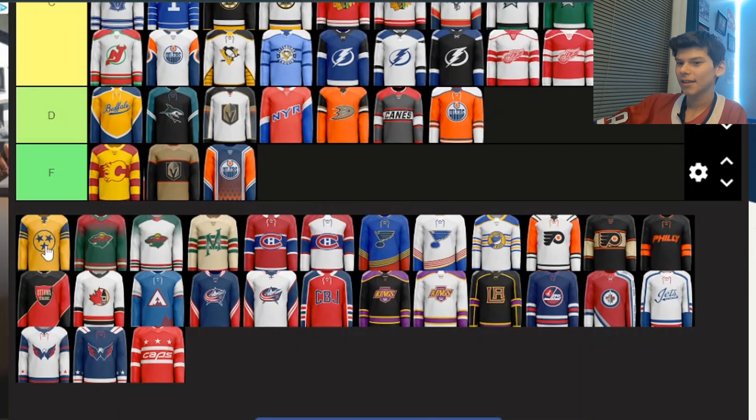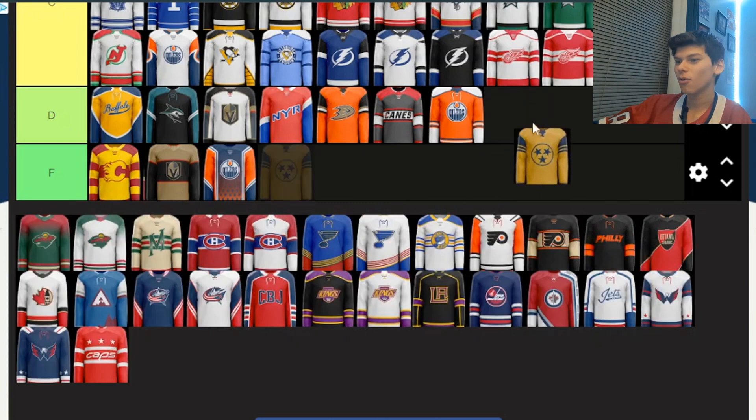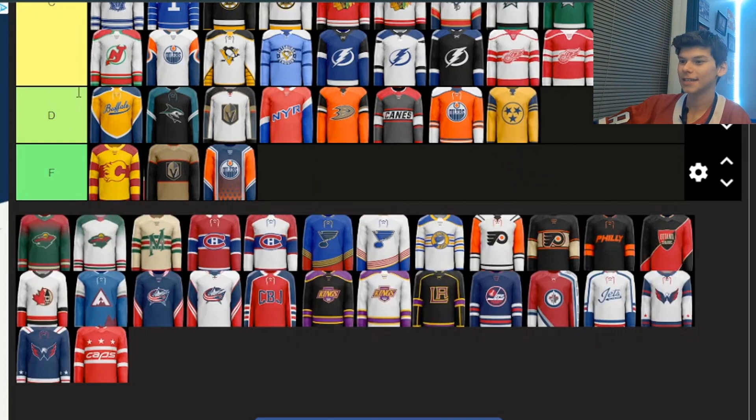We've got this Predators alternate. I don't know what the three stars symbolize — if anyone's from Nashville or a Predators fan, let me know in the comments. I'm putting it in D. Like I said before, I don't like yellow on jerseys and there's just too much yellow on this.